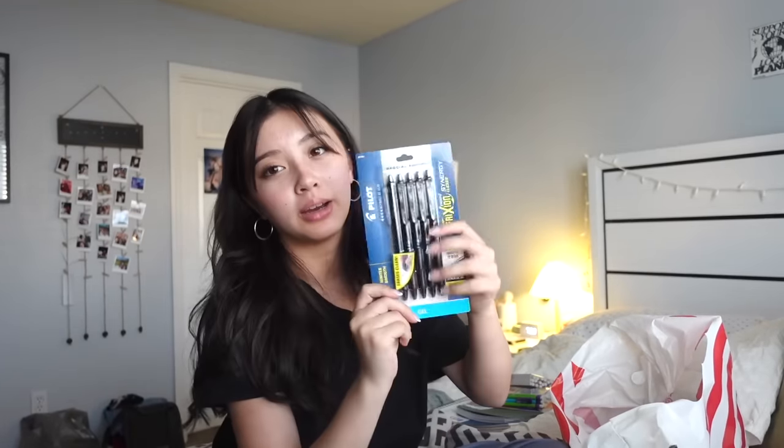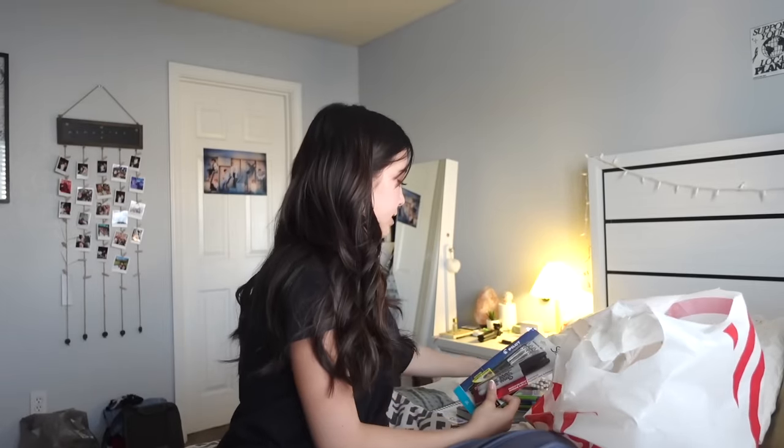I also got pens. I didn't know that these were erasable, but apparently they are. And I also got Sharpies — just two Sharpies. So that's actually all of my pens and pencils and whatnot.